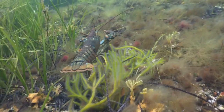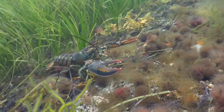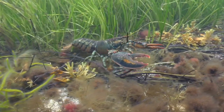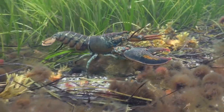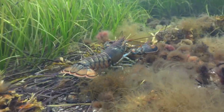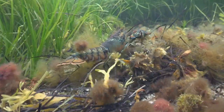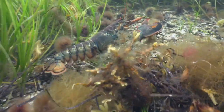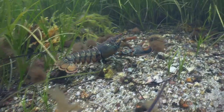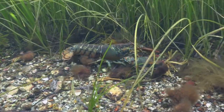Lobsters communicate with each other using a complex language of scents and sounds. They release chemical signals into the water to convey information about their location, readiness to mate, and even to establish dominance or submission. Lobsters are opportunistic predators, and their hunting methods are quite interesting. They often use their strong claws to capture prey, but some species have specialized techniques — for instance, the mantis shrimp uses powerful strikes with its claws to catch prey.